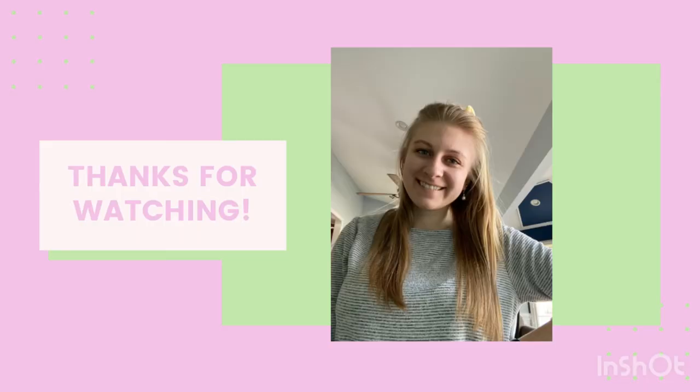Thanks for sticking around and watching today's video. I appreciate every like and comment, so please go ahead and let me know what you think of the video down below. And don't forget to subscribe — I'll see you in the next video. Thanks, goodbye. Love you!